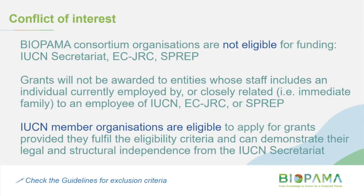The organisations implementing the BIOPAMA Programme — essentially IUCN, the European Commission Joint Research Centre and SPREP — are not eligible to apply for funding, nor are staff or family members affiliated with those organisations. IUCN member organisations are eligible to apply; you'll just need to demonstrate that you're legally and structurally independent from the IUCN secretariat.